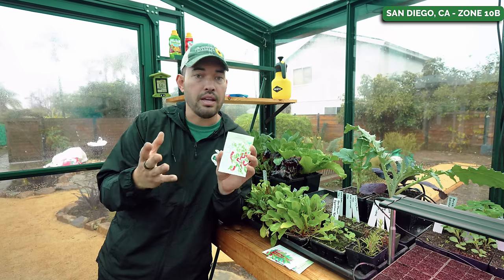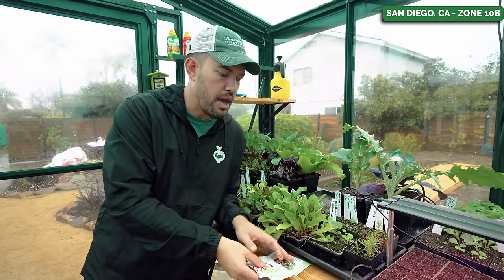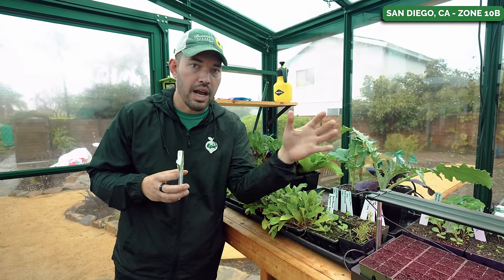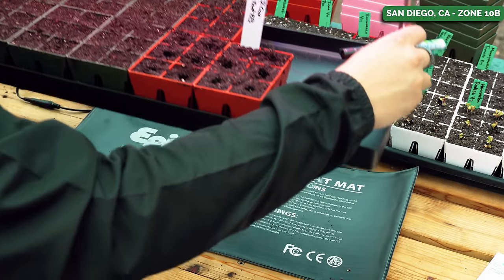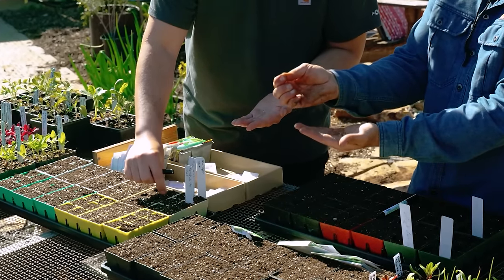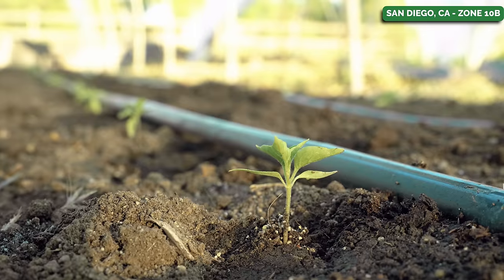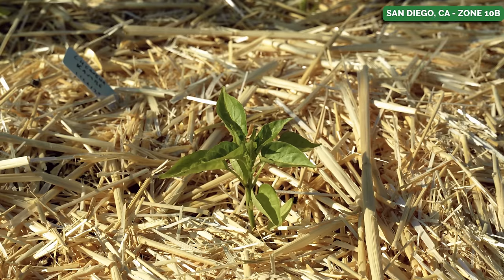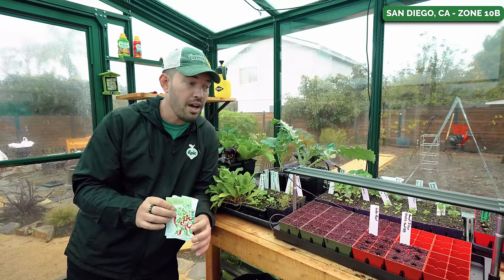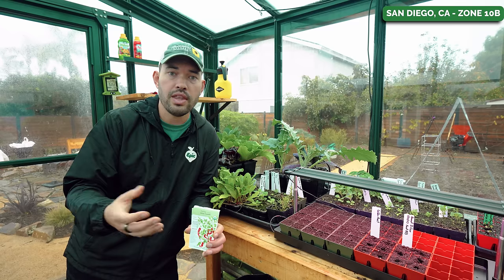Peppers like a little bit of heat when they are germinating. I like to put a heat mat underneath my seed starting tray, even when growing indoors, because peppers want to germinate upwards of 70 degrees Fahrenheit — sometimes up to about 80 degrees — which really speeds up their sprouting. Peppers do take a bit of time to sprout: 10, maybe 20 days to get a nice seedling going. Starting these early really helps because they take a while to mature, so when you finally get them in the ground you're in a good spot.